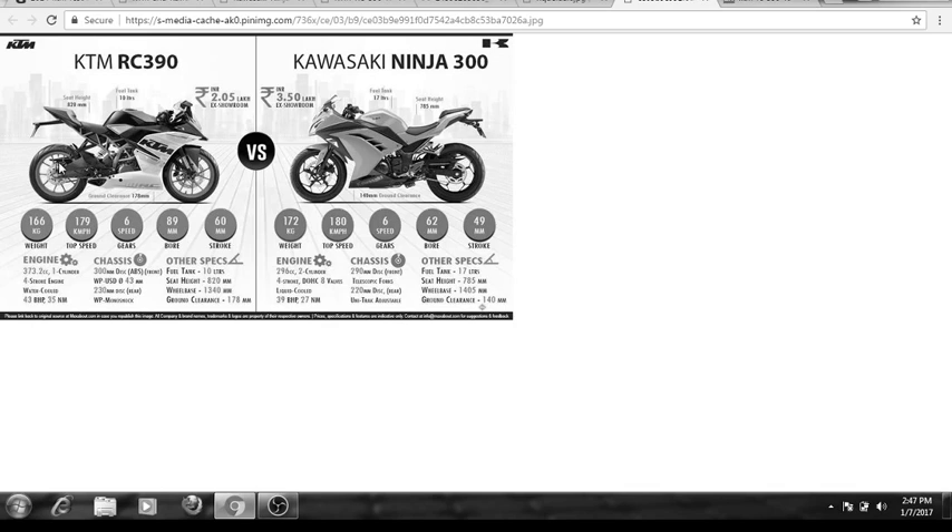ABS is not available on the Kawasaki Ninja 300. The Ninja also has slightly smaller tires than the RC — the rear tire width is around 140 mm on the Ninja and 150 mm on the KTM RC 390. Both have tubeless radial tires and alloy wheels, so that's not a worry.